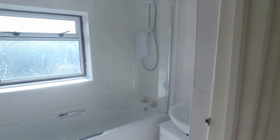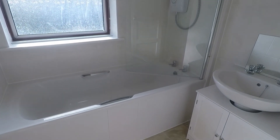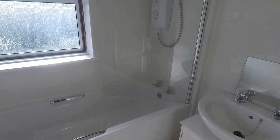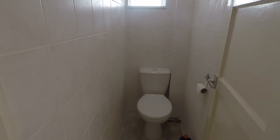Then we have the bathroom — newly fitted in the past couple of months, neutral in style. You've got your bath and hand basin with a shower overhead. Then separate to this, again newly fitted, is the WC.